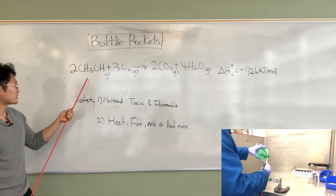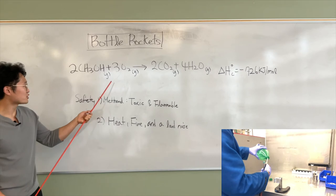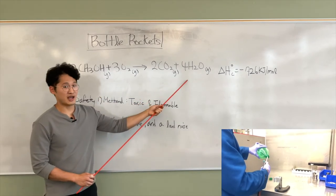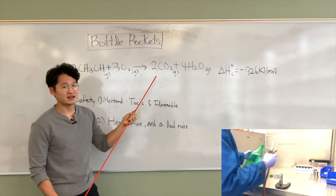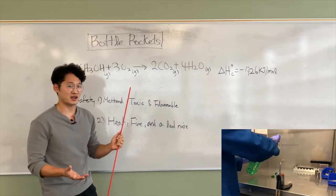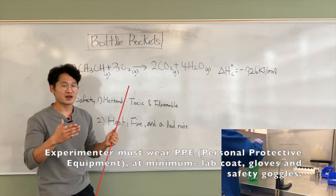With this methanol, we reacted oxygen by burning it up. So it produces carbon dioxide and water molecules and a huge amount of heat. This heat makes these two gases very hot, and these hot gases just expand into the bottle and exit from the opening, making the thrust to propel the bottle rocket to fly.